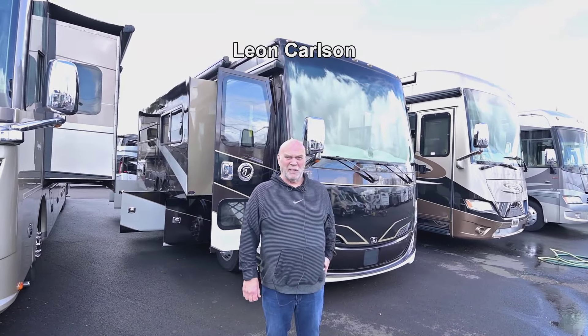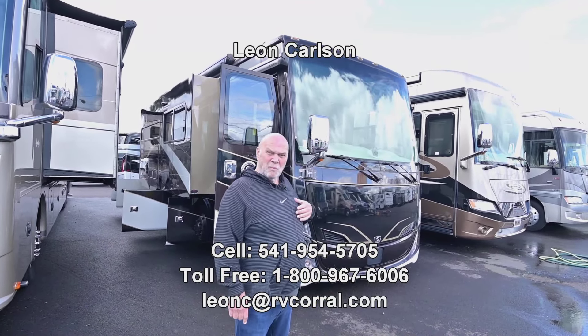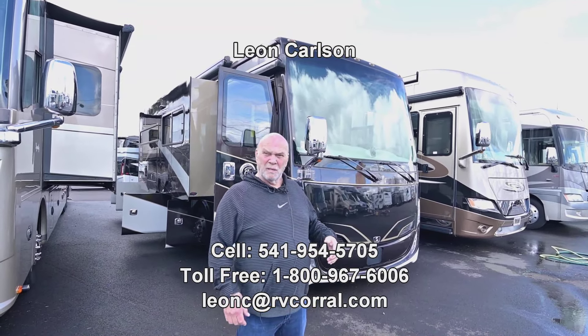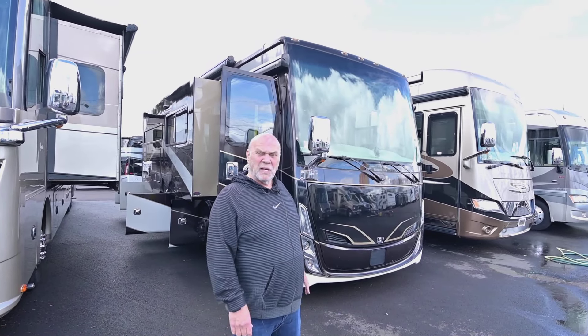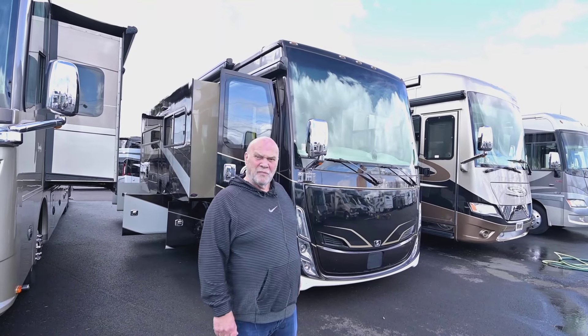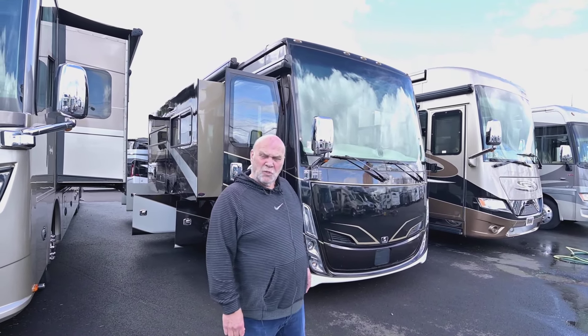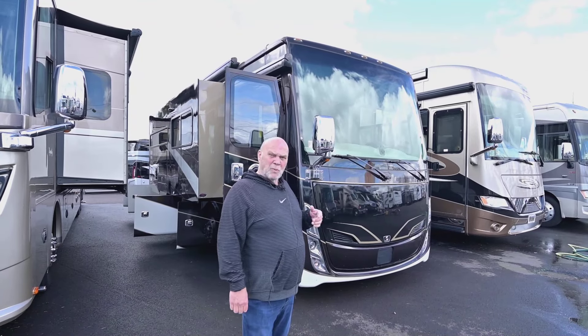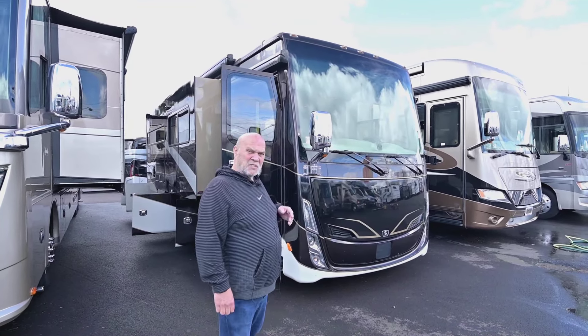Hello, I'm Leon Carlson with the RV Corral and thank you for viewing this video. I want to give you my cell number because it's best to call my cell number first for availability, pricing, and trade-in values. Make a note: it's 541-954-5705. That goes direct to me so you don't have to go through operators — just ask for me by name, Leon Sr.